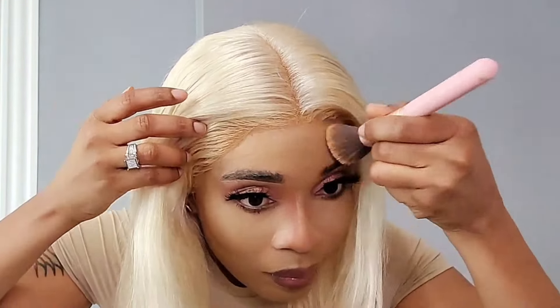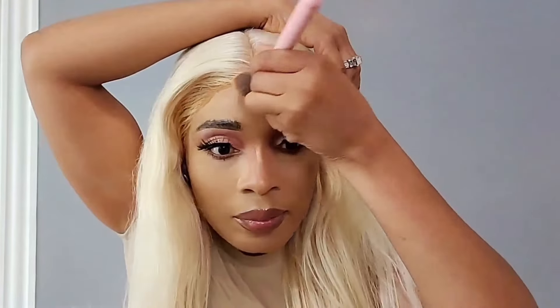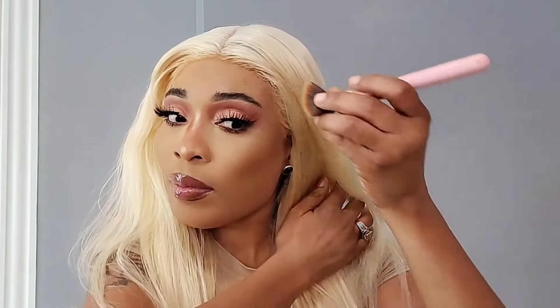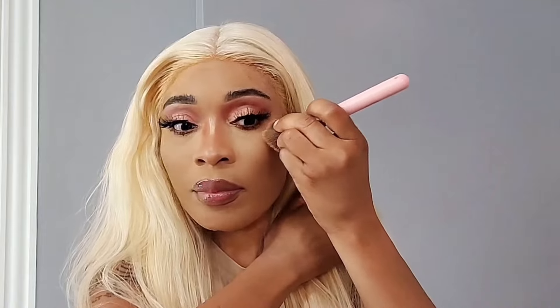I'm not going to be dropping the link to this wig in my description box below this video because I'm not going to recommend this wig at all to any of you guys.